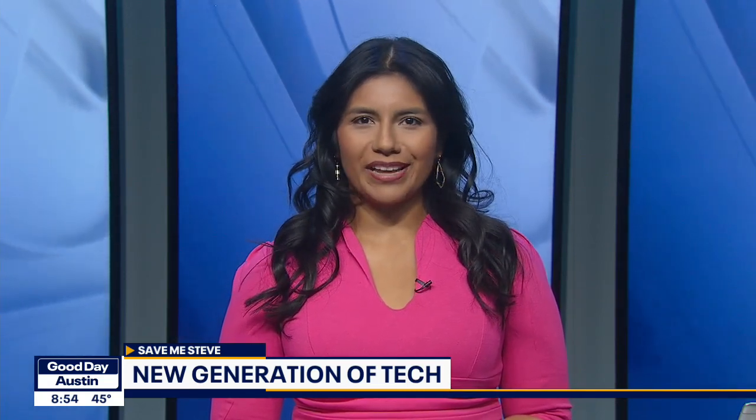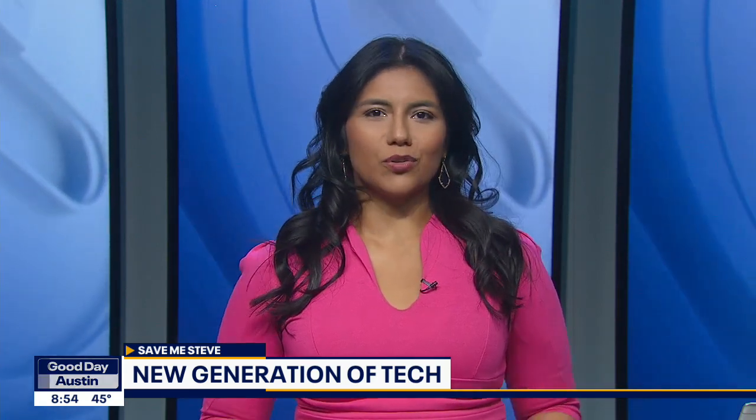The main event for the consumer tech industry just wrapped up in Vegas. COVID kept the Consumer Electronics Show a little bit smaller than usual, but it certainly didn't stop manufacturers from shipping their latest prototypes to consumer reporter Steve Noviello, who joins us live in Dallas with a look. This is always my favorite time because so many cool things come out.